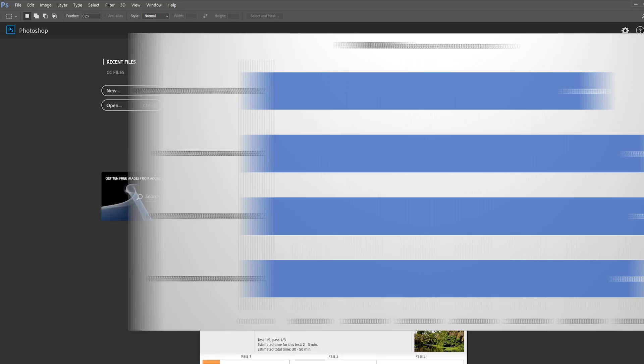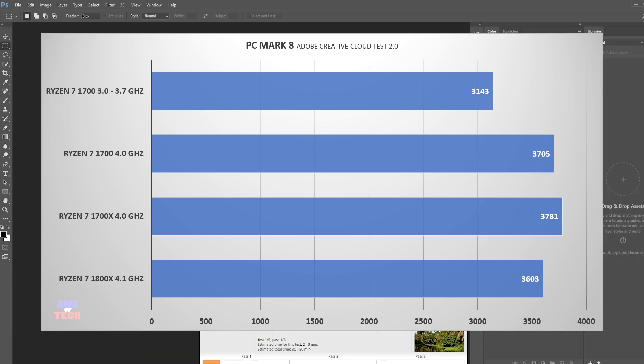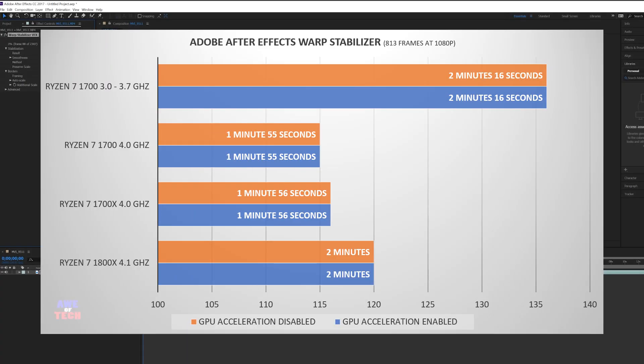Moving on to the PC Mark 8 Adobe Creative Cloud Test 2.0: the Ryzen 7 1700 scores 3705, the Ryzen 7 1700X scores 3781, and the Ryzen 7 1800X scores 3603. For Adobe After Effects Warp Stabilizer — I received the same results whether GPU acceleration was on or off — processing 813 frames at 1080p: the Ryzen 7 1700 took 1 minute 55 seconds, the 1700X took 1 minute 56 seconds, and the 1800X took 2 minutes.